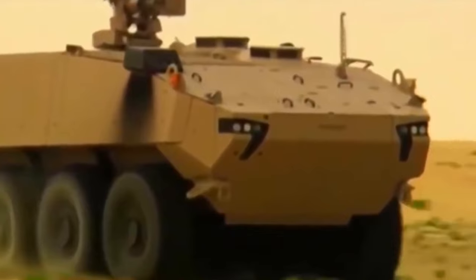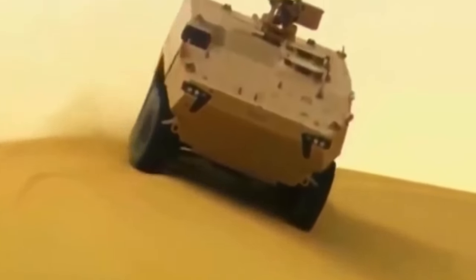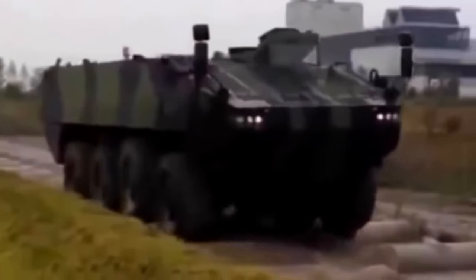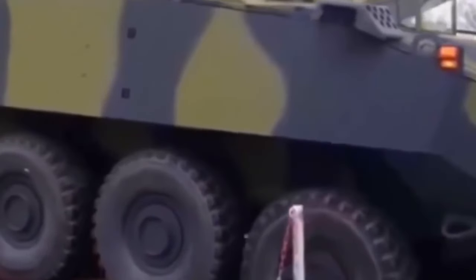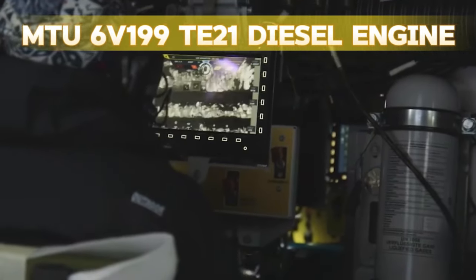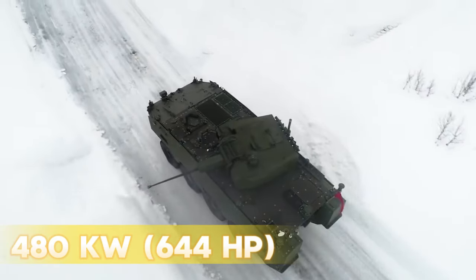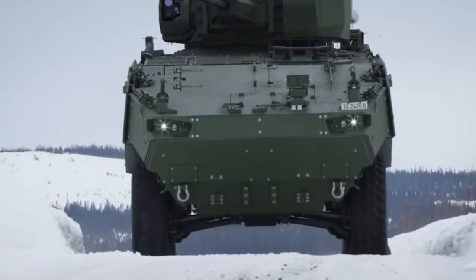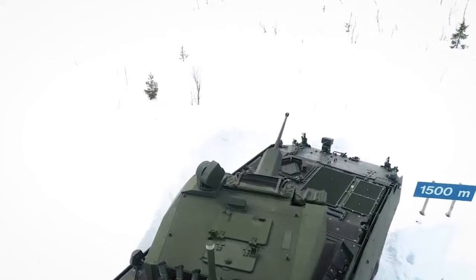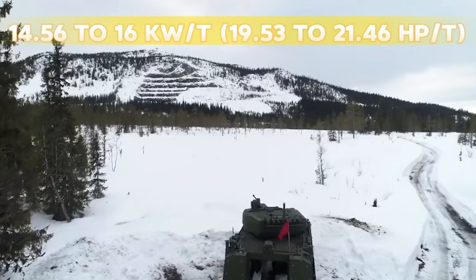The Piranha 5's armor protection offers standard protection against 14.5mm armor-piercing rounds, and can be further upgraded to withstand 25mm armor AP threats, ensuring occupant safety in the most hostile environments. The hull's distinctive V-shaped design enhances protection against mines and improvised explosive devices, a critical feature in modern asymmetric warfare. Powering the Piranha 5 is a choice of two engine options: the MTU 6V-199-TE21 diesel engine producing 586 horsepower, or the Scania DC-13 diesel engine generating 644 horsepower. These power plants are paired with advanced transmission systems, providing a formidable power-to-weight ratio ranging from 14.56 to 16 kW/t.